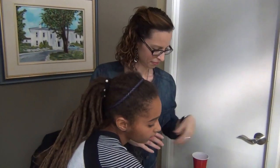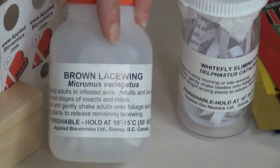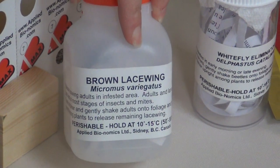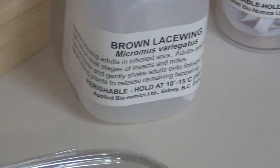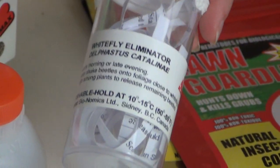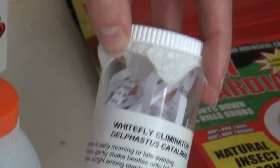This one here is actually one of our lacewings. The brown lacewing is a predator — it feeds on lots of kinds of aphids that you have out in your backyard. And this one here is a whitefly predator; it's a little tiny beetle that feeds on the whitefly.